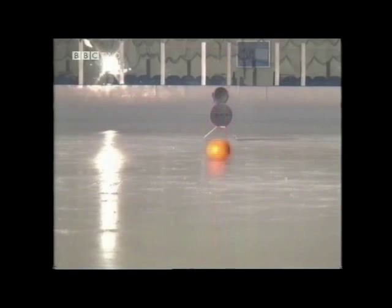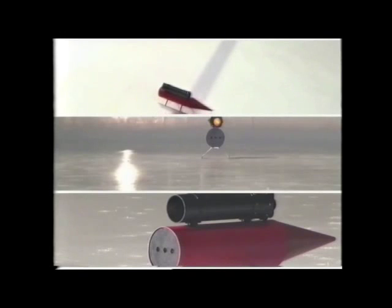In this demonstration of Newton's third law, we fixed a cannon to the sledge. When the cannon fires the ball, the ball pushes back on the cannon with an equal force.